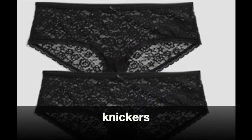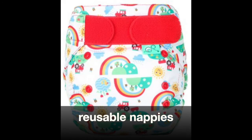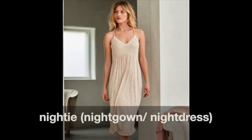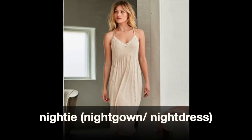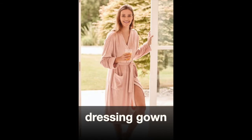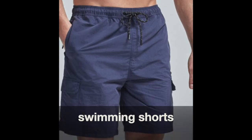Knickers. Nappies. Reusable nappies. Vest. Bra. Nighty. Nightgown or nightdress. Pyjamas or PJs. Dressing gown. Swimsuit. Swimming costume. Cozzy. Swimming shorts.